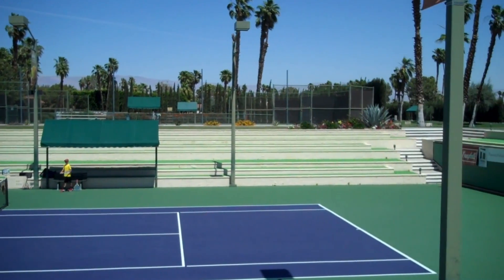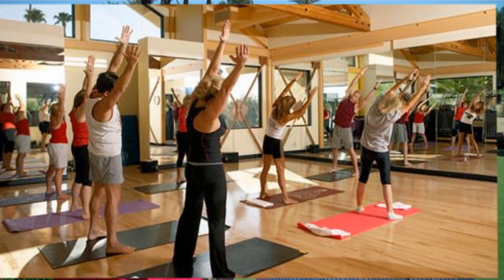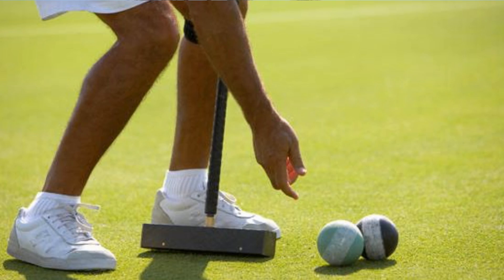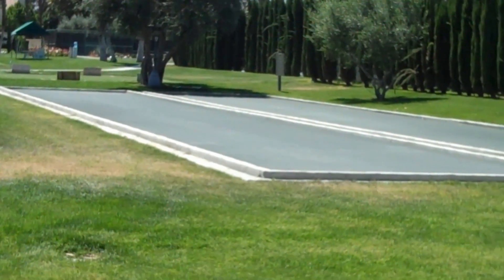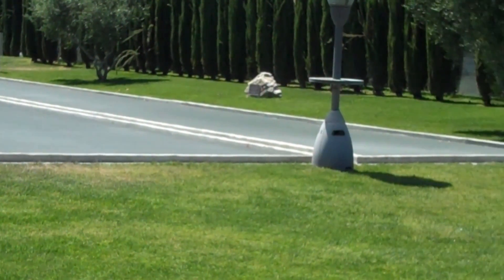We have a wonderful tennis facility complemented by a great fitness facility, as well as our Croquet Center, which was actually just recently named Croquet Facility of the Year. Wow, that is something. And I understand we also have bocce ball here. We sure do — two great bocce courts, so a little bit of something for everybody.